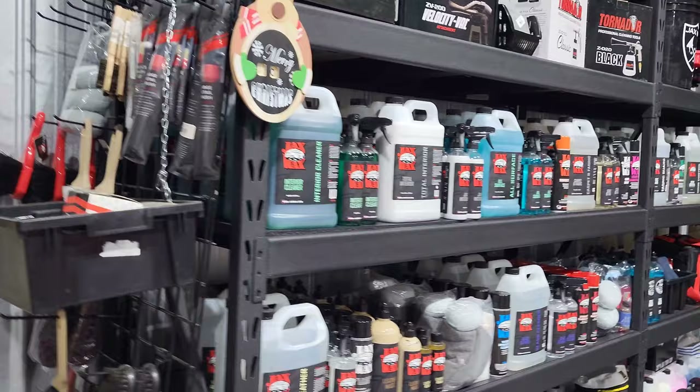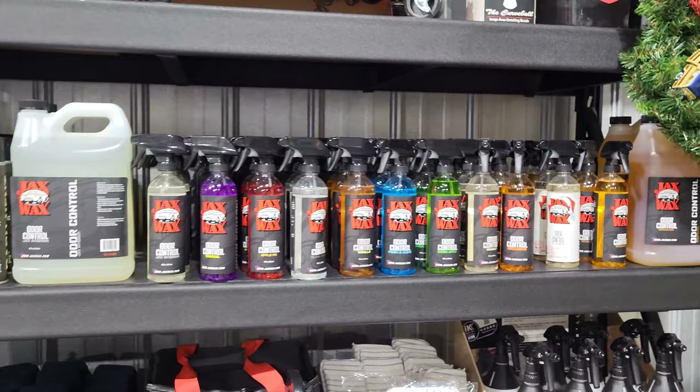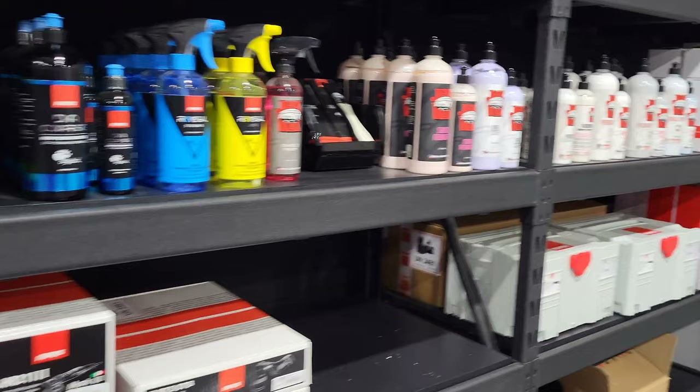And your different selection of interior cleaners. All your different air freshener scents — this Creamsicle is their newest one, and it does in fact smell like a Creamsicle. Wouldn't advise drinking it to find out. All your different microfibers, and then into your different sealants. You've got all your wax, your graphene, your ceramics, and then all your polishing stuff. And that is the Jack's Wax product lineup.